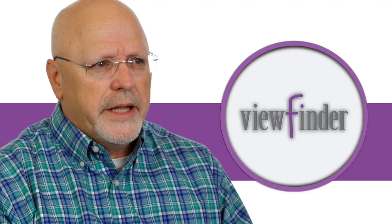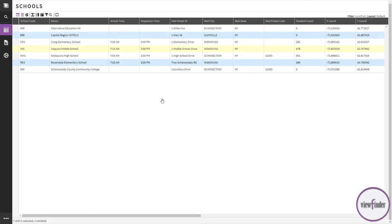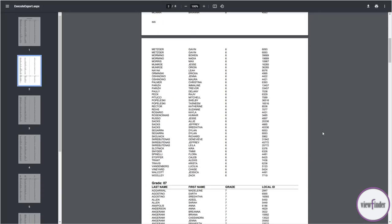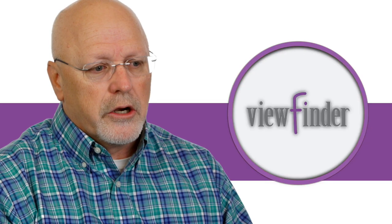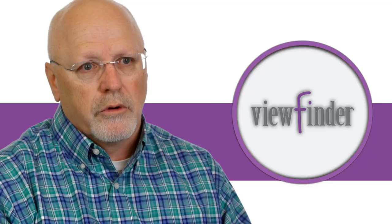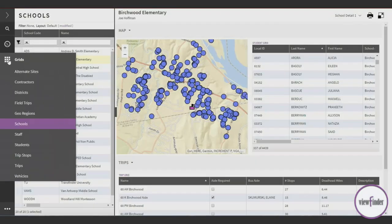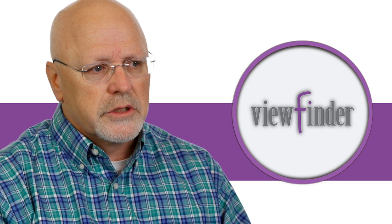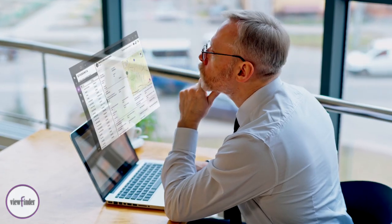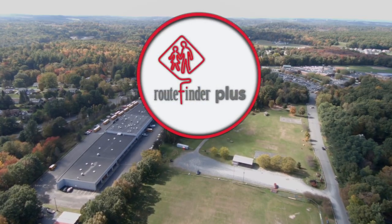ViewFinder enables us to utilize a whole myriad of reports. Our building staff are looking for information about students going to alternative sites, kids going to daycare, or somebody who's moved over the weekend and now they're riding a different bus. We've set up standardized reporting for each of those schools, and they're able to get those electronically right into their email. It's super powerful and extremely user-friendly, so they love the system.